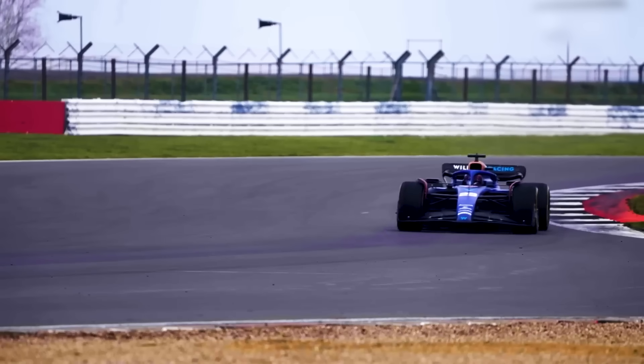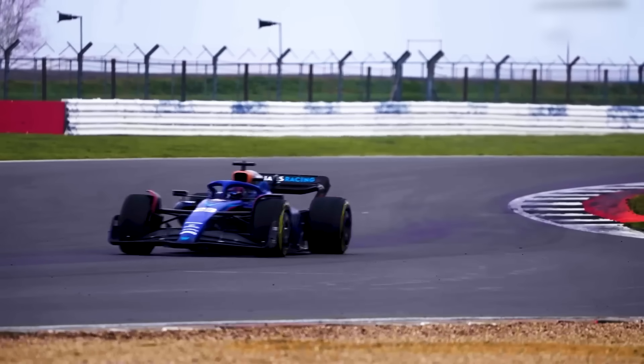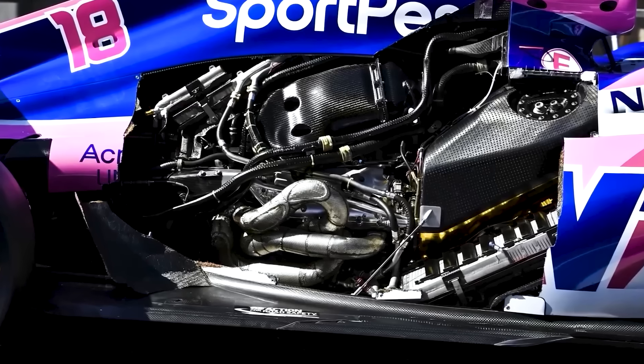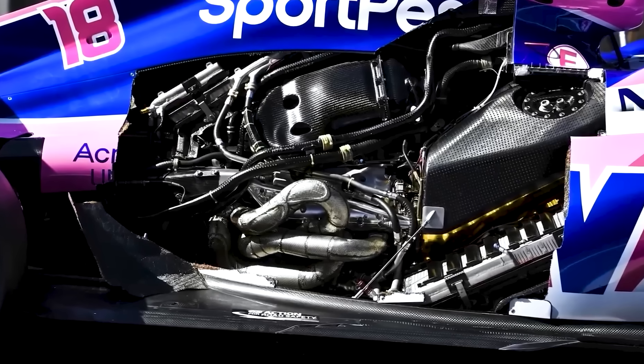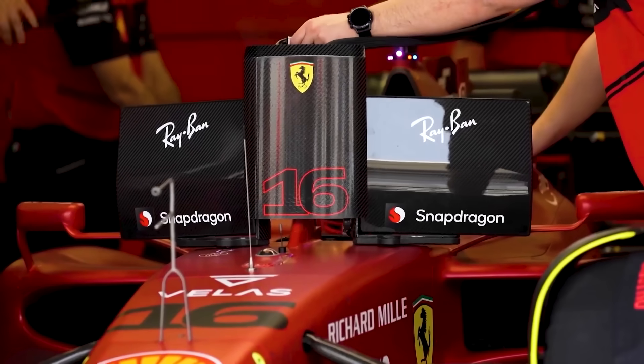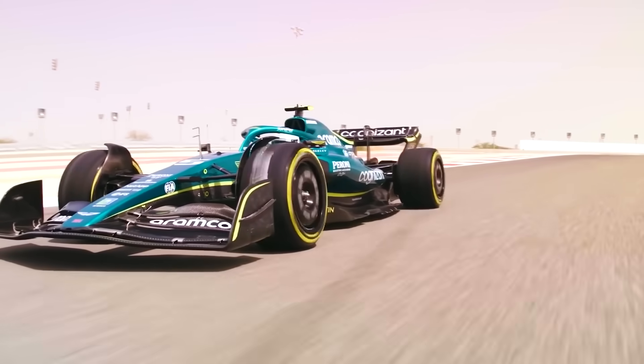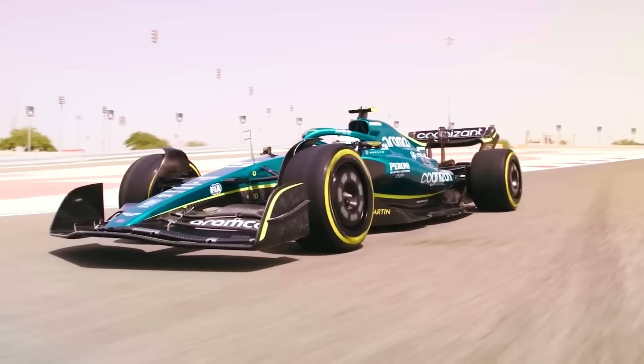Current F1 has an adjusted $140 million cost cap. Our no-rules car would obliterate that. Teams would spend billions annually for marginal gains — fresh engines every session, materials costing more than houses, development budgets exceeding NASA programs. At that point, it stops being about driver skill and becomes purely about financial resources.